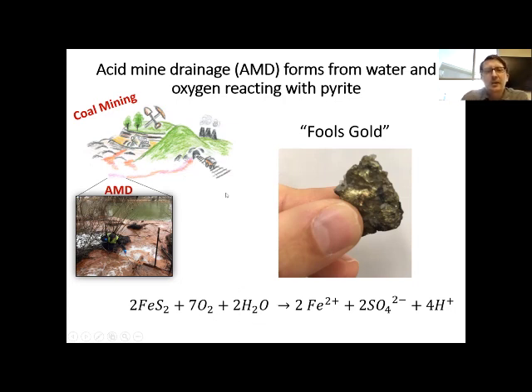Where does this pyrite come from? In Pennsylvania, this reaction typically happens from coal mining. Pyrite is actually present in a lot of coal seams, and whenever we bring coal to the surface, it's now exposed to oxygen and water. When water runs through that coal material containing pyrite, it creates acid mine drainage.